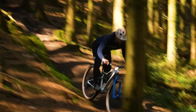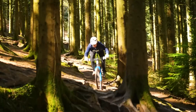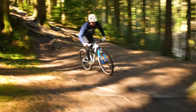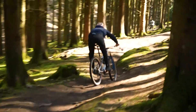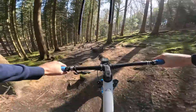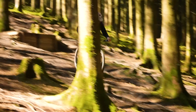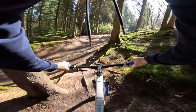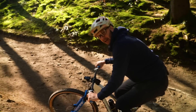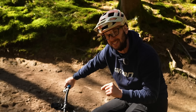With a solid seat post, line choice is crucial because you can't move around on the bike as easily. You can kind of get through all of this, but you just cannot move around on the bike as easily. You still do what it takes through the drops. So that's the run on the XC bike with a solid seat post done and dusted. Let's spin back up to the top, swap out the seat post, and see what the difference in times is.